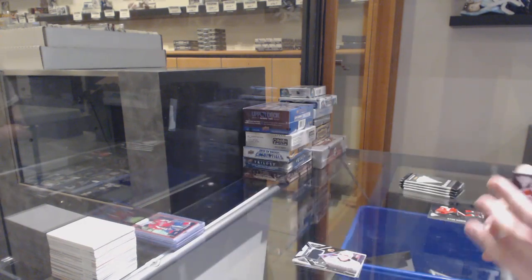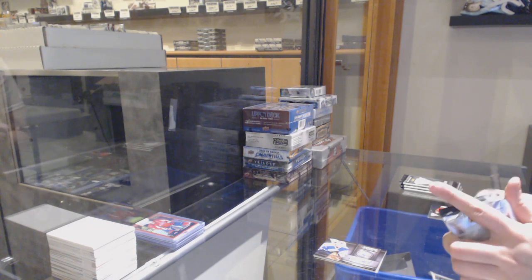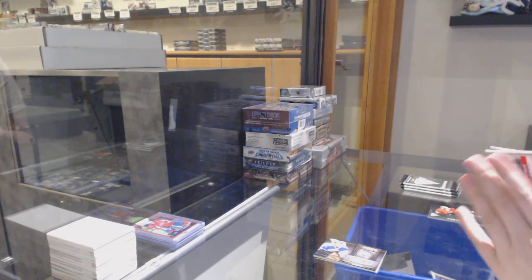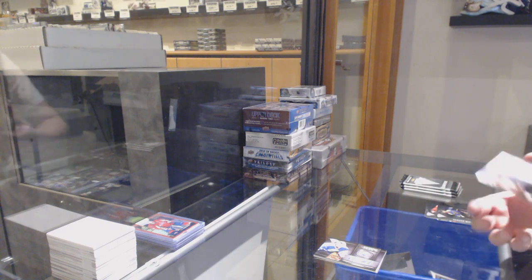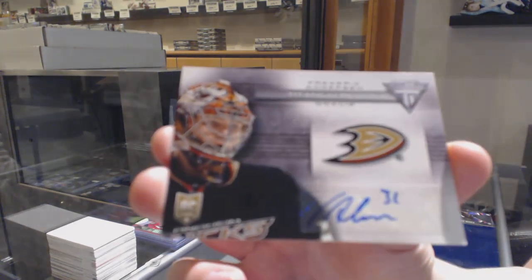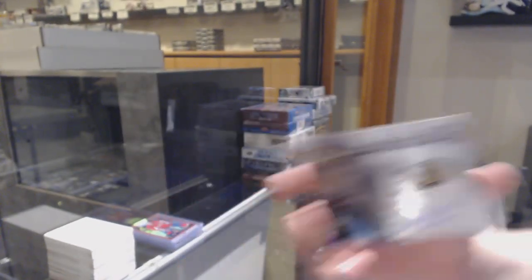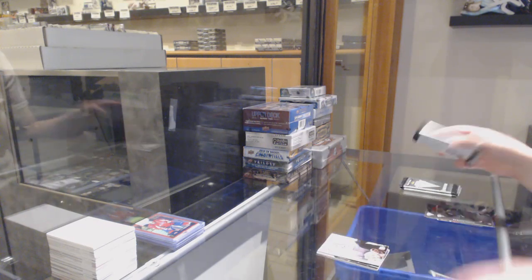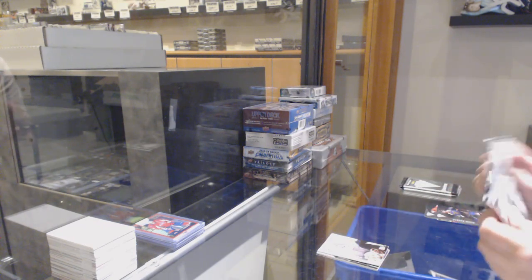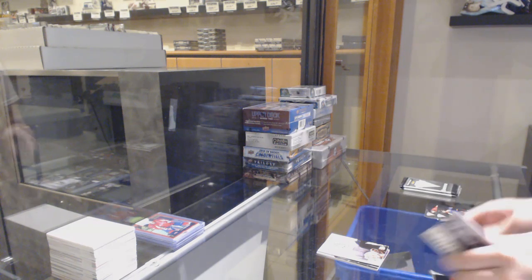We've got a metallic marks silver auto for the Edmonton Oilers, Bill Ranford. Remember guys, if I open anything in this break that you want graded, let me know and I can put it aside for you. We've got a game worn gear jersey for the Ottawa Senators, Bobby Ryan.